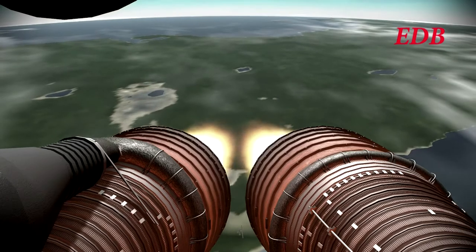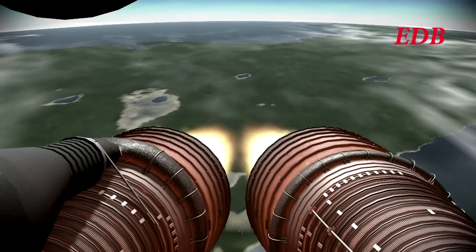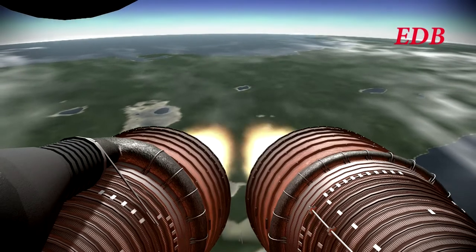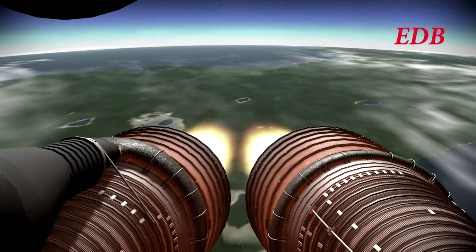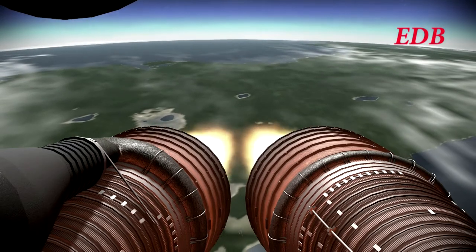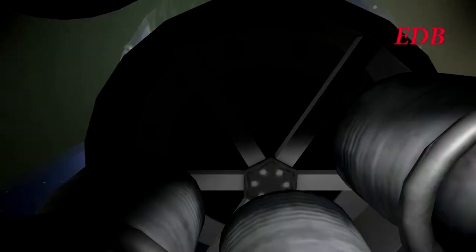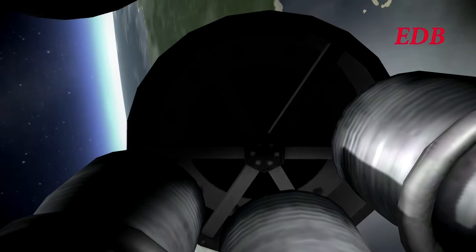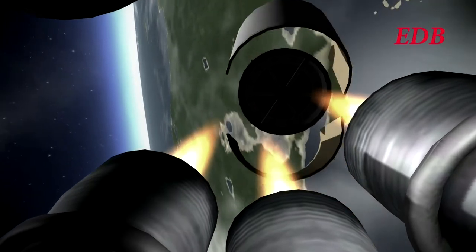Fifteen seconds left in the first stage. Mission control has them go for staging. First stage out. First stage separation, and the second stage is lit.